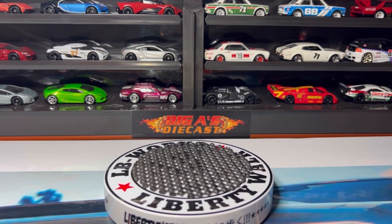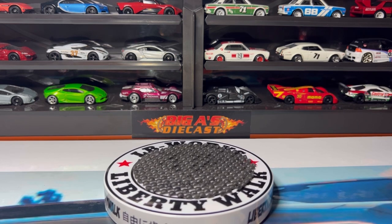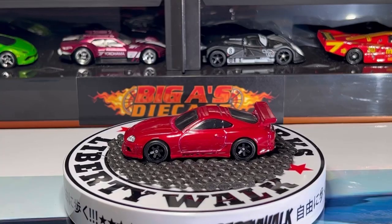What's up diecast fam, your boy Big A here. Welcome to another episode of Big A's Diecast. In today's video I'm going to showcase some of my hidden treasures, so sit back, relax, and enjoy the ride.